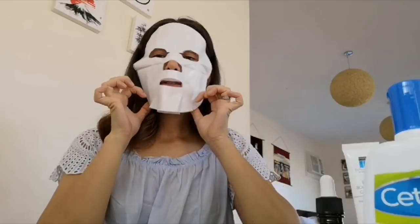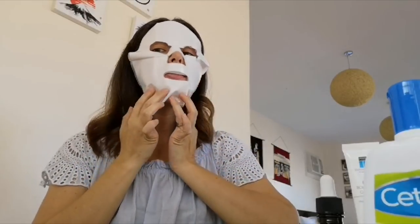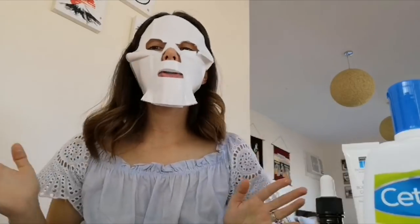Next I'm going to use this mask by Watsons — it's a regular cucumber refreshing moisturizing mask. It's a hydrating mask, and as usual you need to keep it on for 15 to 20 minutes to let the moisture absorb.